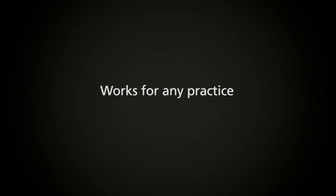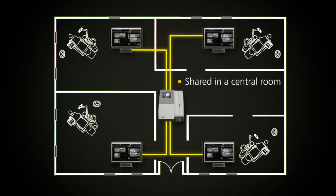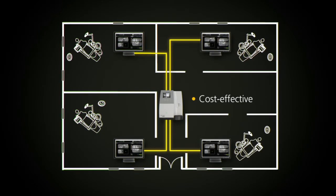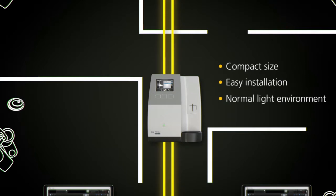The CS7600 works for any practice. It can be used chair-side, or shared between multiple operatories in a central room, making it a versatile and cost-effective solution for both small and large practices alike. The compact size of the unit allows you to put it where it works best. It can be easily installed, and it works in any normal light environment.